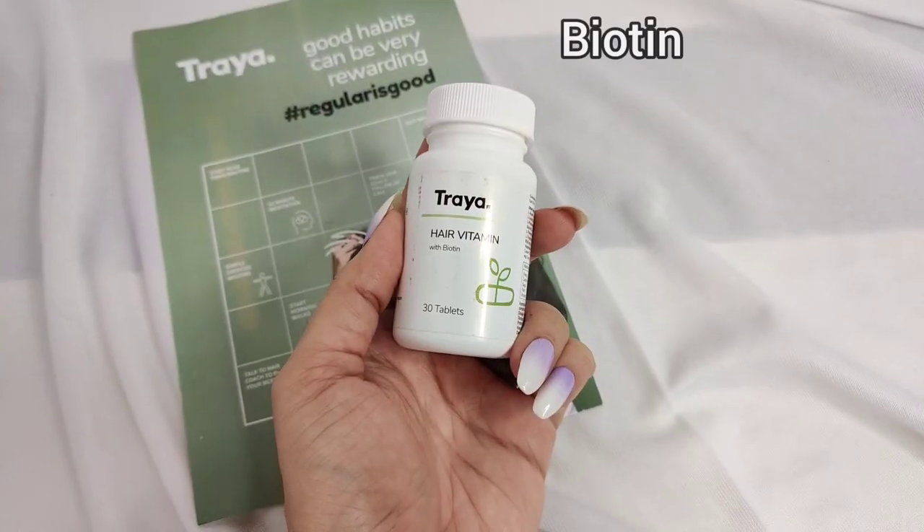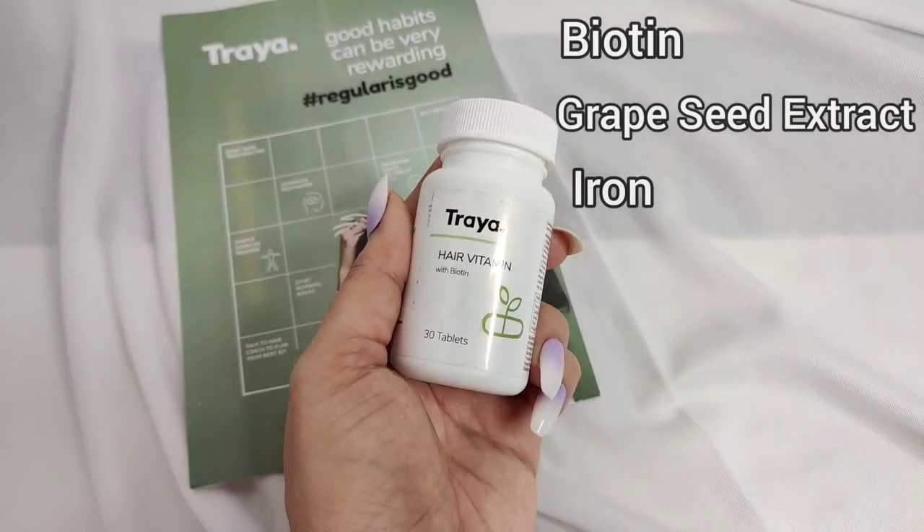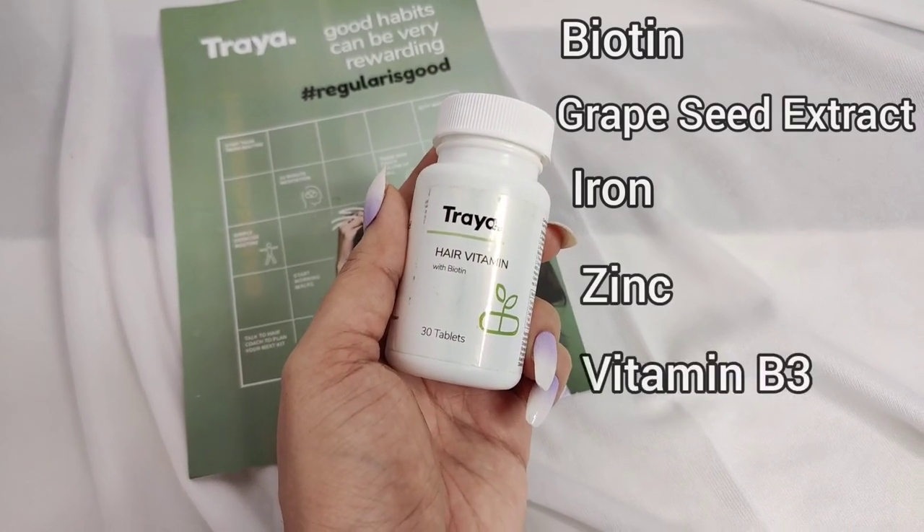Let's take a quick look at all the ingredients of Traya's Hair Vitamins. It contains biotin, grapeseed extract, iron, zinc, vitamin B3 and other essential vitamins.